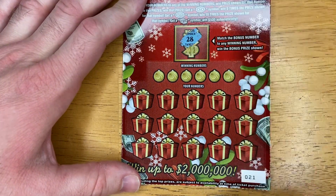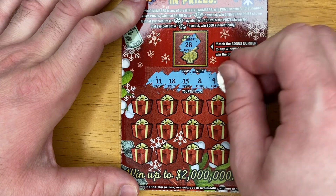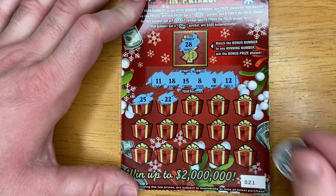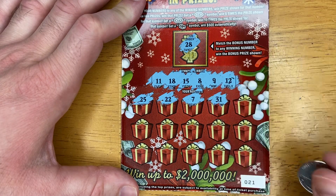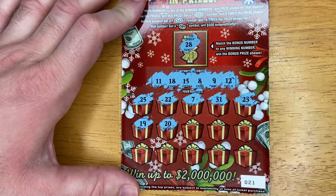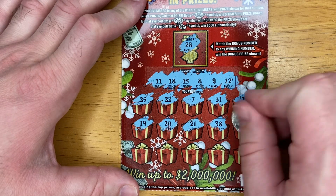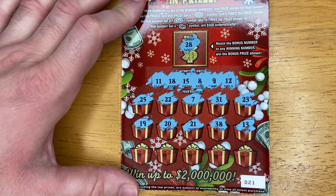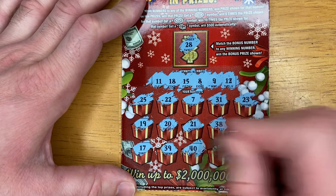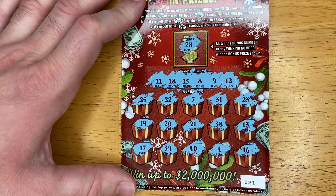Bonus number is 28. 11. 18. 15. 8. 9. And 12. 25. 22. 7. 21. 31. 23. 19. 20. 21. 38. 13. We have all low numbers, but they're not giving us the right low numbers. 17. 39. 40. 4. And 16. No win with matching numbers.